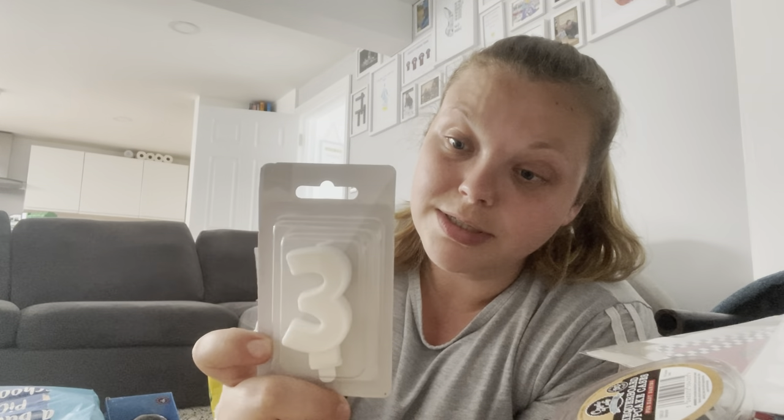Oh, and if you care, this is the candle I'm going to use — from Home Bargains. And that's all the decorations. Let me just show you his presents quickly.